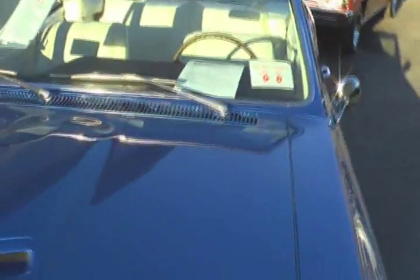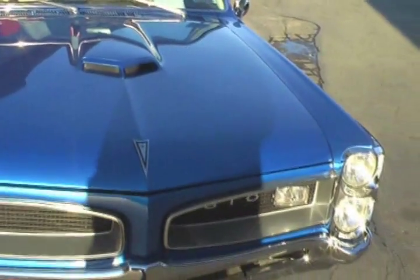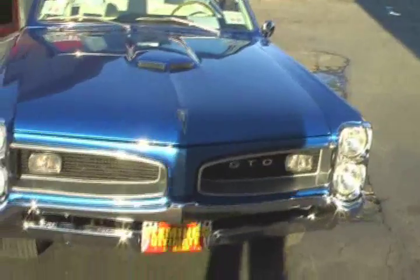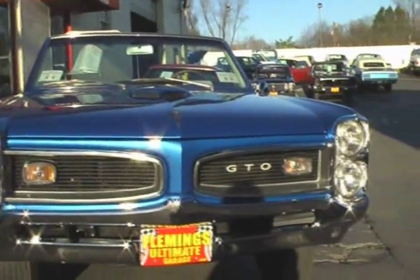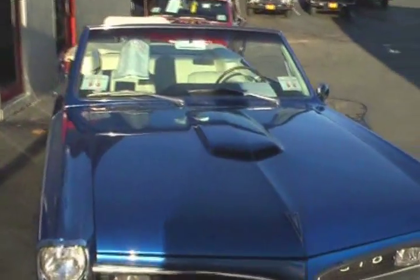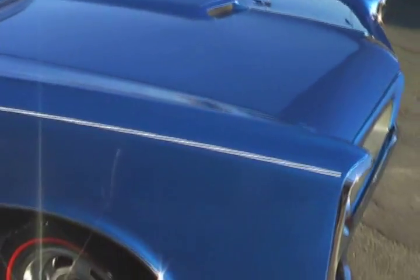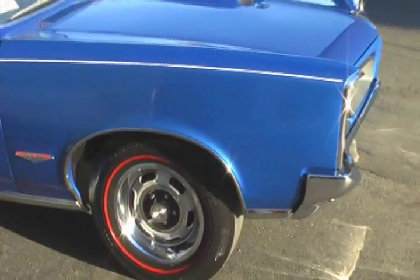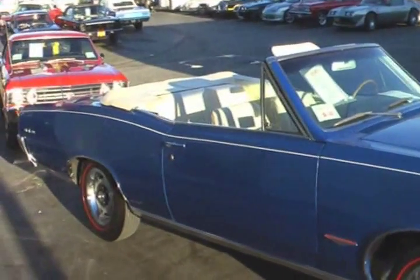The underneath of this car is award-winning. It features beautiful stacked headlights, of course the GTO hood scoop, and a power convertible top.